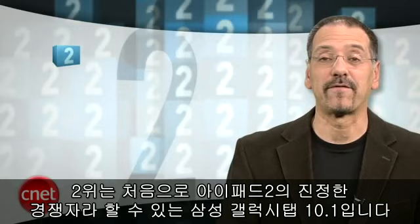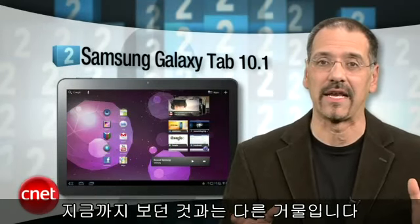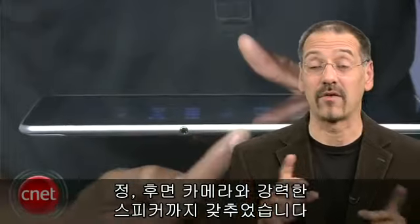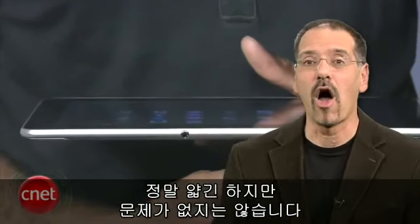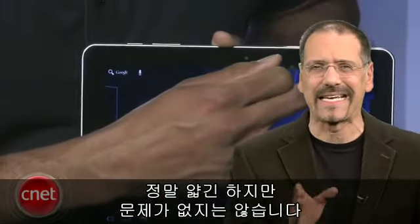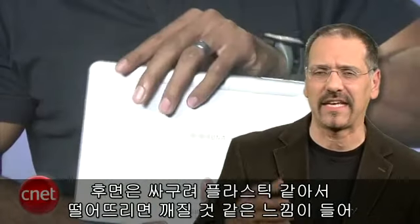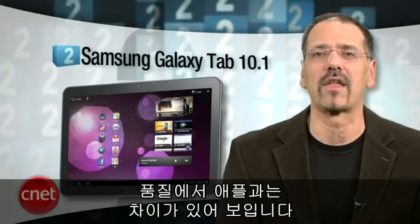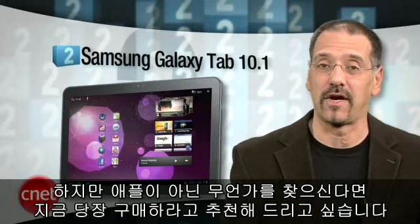Number two is one of the very first serious iPad 2 challengers, the Samsung Galaxy Tab 10.1. This is the big boy in their line — super thin, runs the Honeycomb OS, front and rear cameras, and alarmingly powerful speakers. While we love its meth-addict thin lines, we didn't like how Samsung got there. The back feels cheap and plasticky and likely to break if you drop it even once — not exactly Apple build quality. But if you're looking for something that isn't Apple, this is our go-to choice right now.